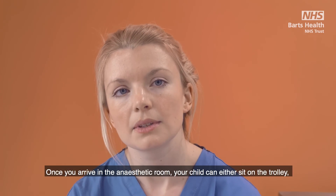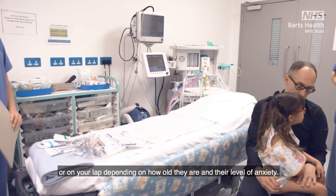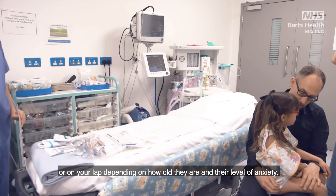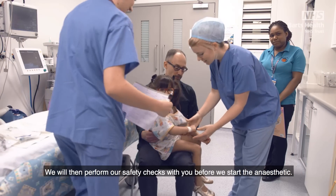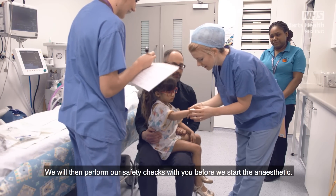Once you arrive in the anaesthetic room your child can either sit on the trolley or on your lap, depending on how old they are and their level of anxiety. We will then perform our safety checks with you before we start the anaesthetic.